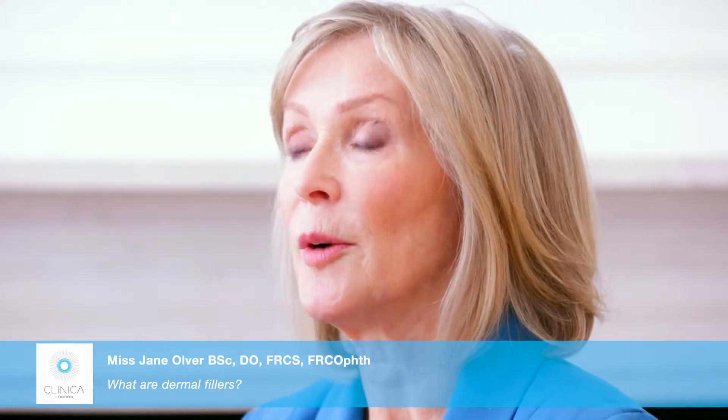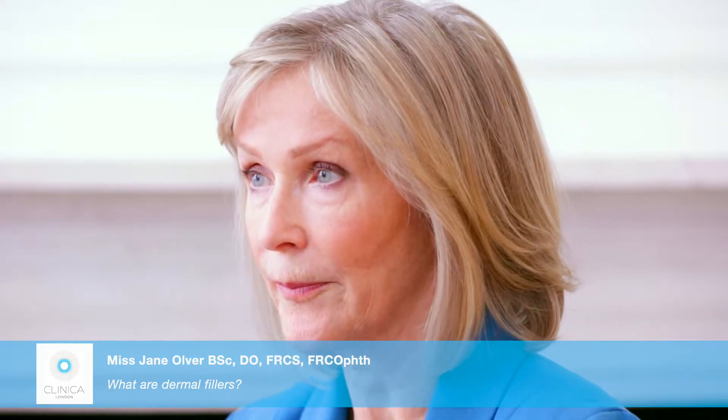Many people come, like yourself, to see me asking whether dermal fillers are going to be suitable for them. In order to assess them, we do a half-hour filler assessment and examine the whole of the face, hear what the problem is, find out whether it runs in the family, and ask you to bring along photos of what you used to look like.